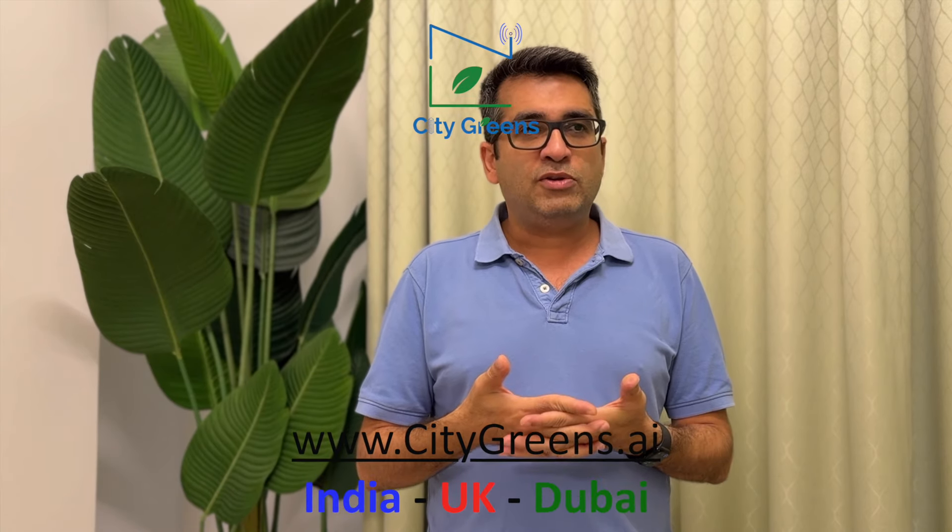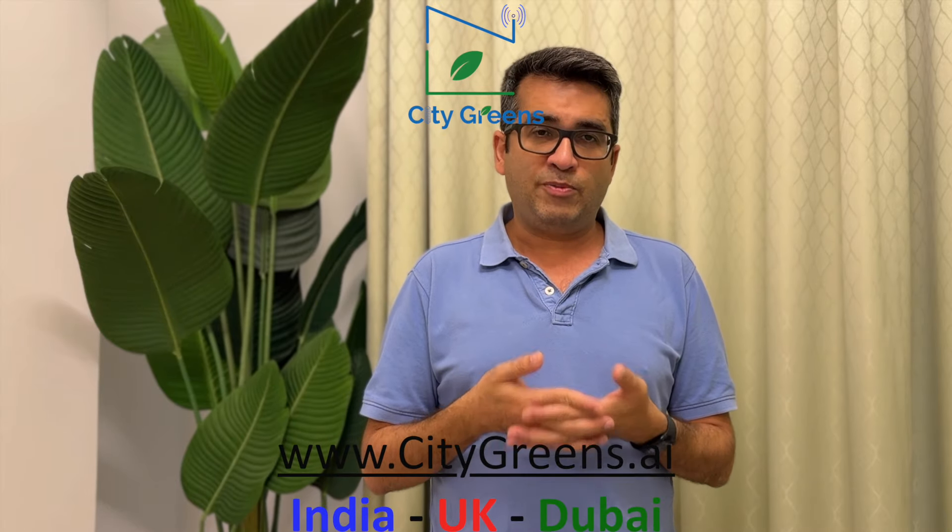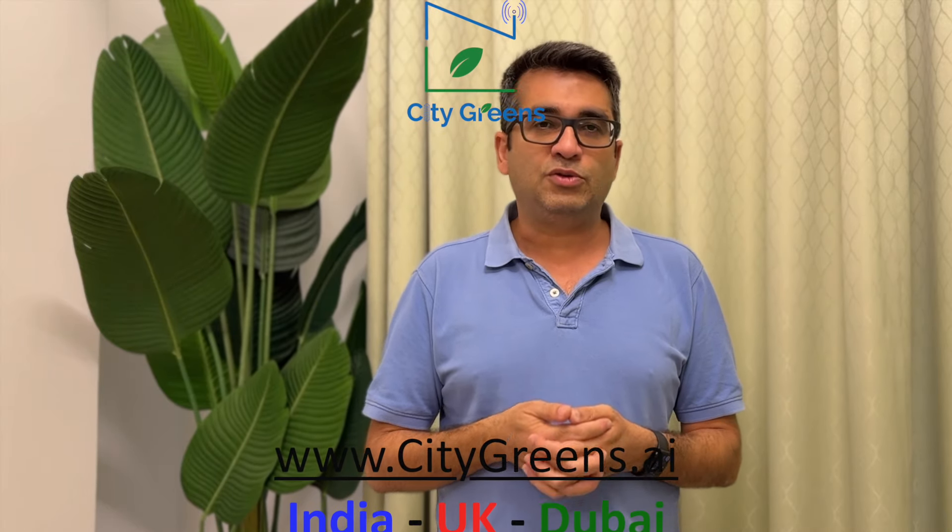I hope this video was useful for you. If you need any help or assistance, please do reach out to us. From my side and our team, all the best to you. Thank you.